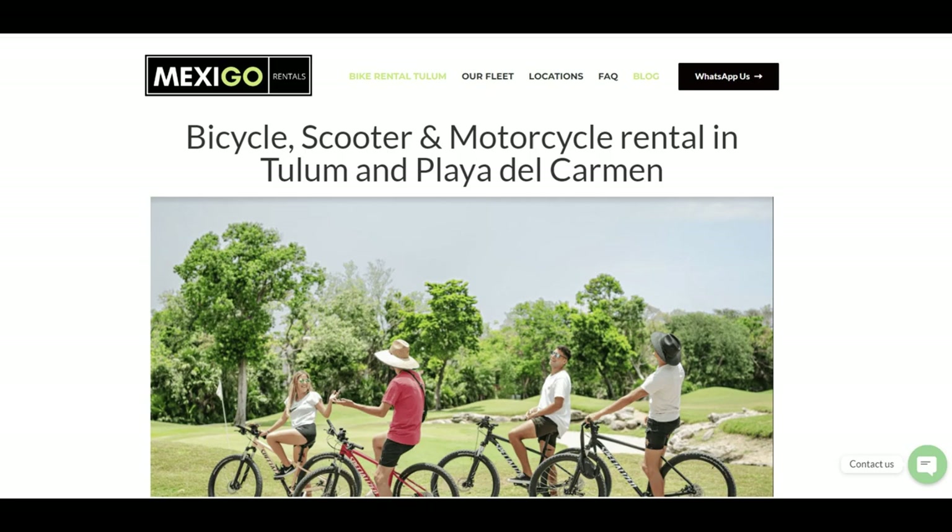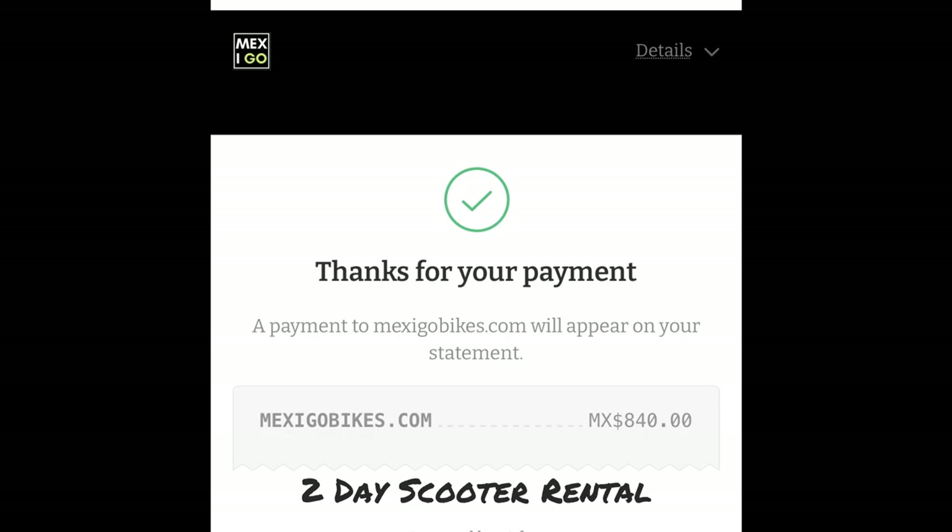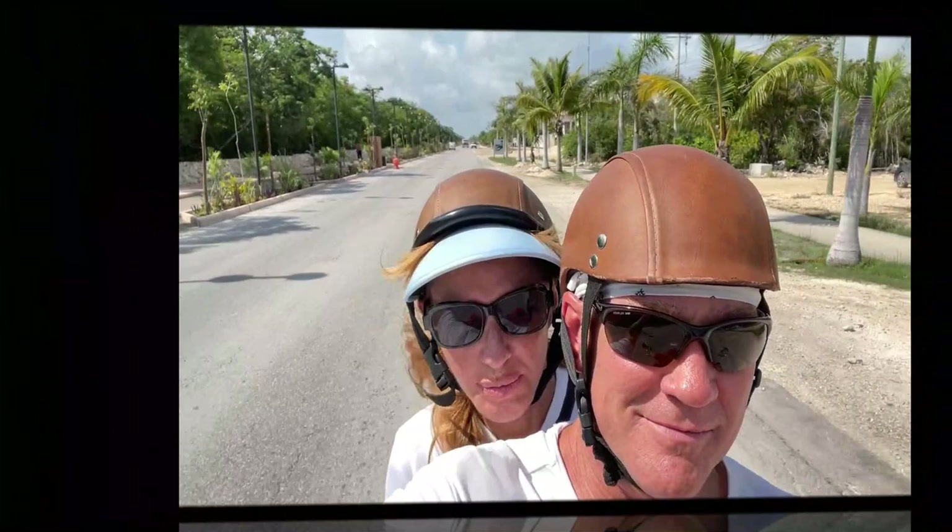If you're comfortable driving a scooter on dirt roads and with traffic, then you might want to give this option a go. A scooter will set you back around 30 to 40 US dollars a day, and if you've watched many of our videos, you'll already know we love renting scooters to get around — and this was a great option for us here in Tulum as well.